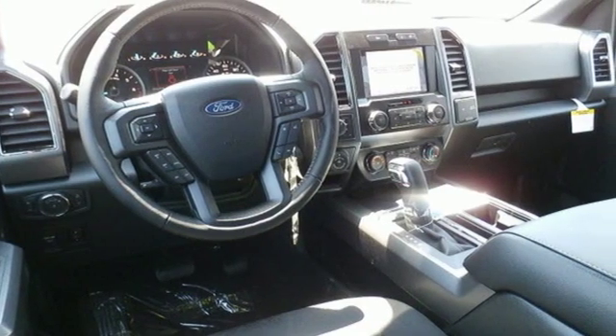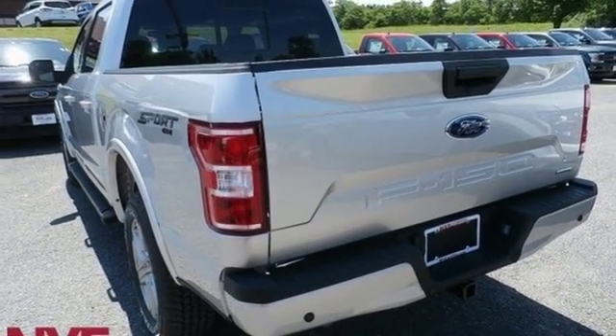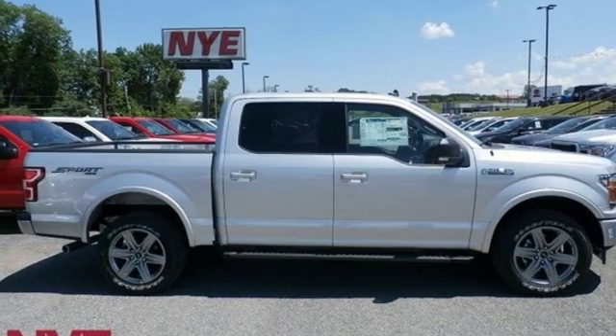manual telescoping steering column, V8 engine, active grille shutters, electronic shift on the fly, and automatic transmission. Take it for a test drive today.